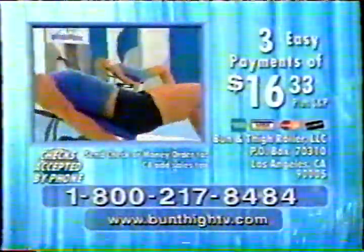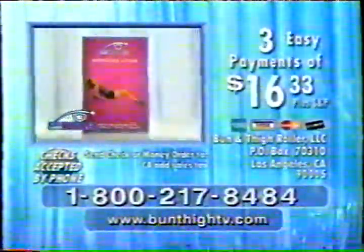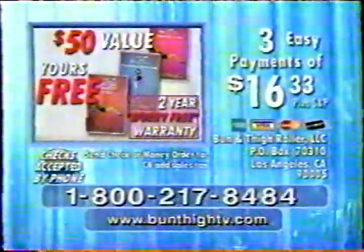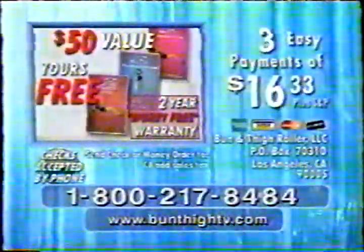Order in the next 30 minutes, and you'll also receive an exercise guide, menu planner, two-year worry-free warranty, and the Bun and Thigh Roller workout video — a $50 value. They're yours free. So call or log on to order right now.